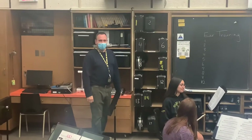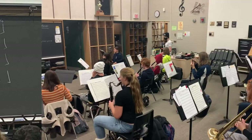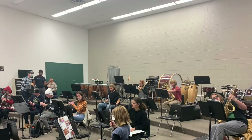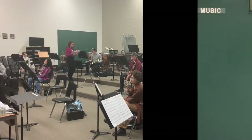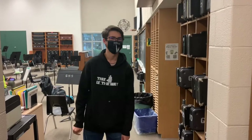It's time for band. Welcome to our music room.